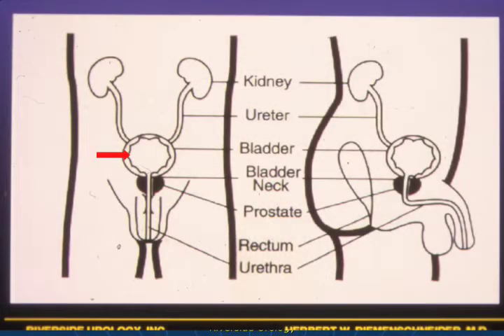To know yourself, you have to understand a little bit about the anatomy. Here is the bladder, these are the kidneys, and this is the channel that carries urine to the outside — it's called the urethra. The prostate, which is involved in the urinary tract but is in fact part of the reproductive system, is centrally located.